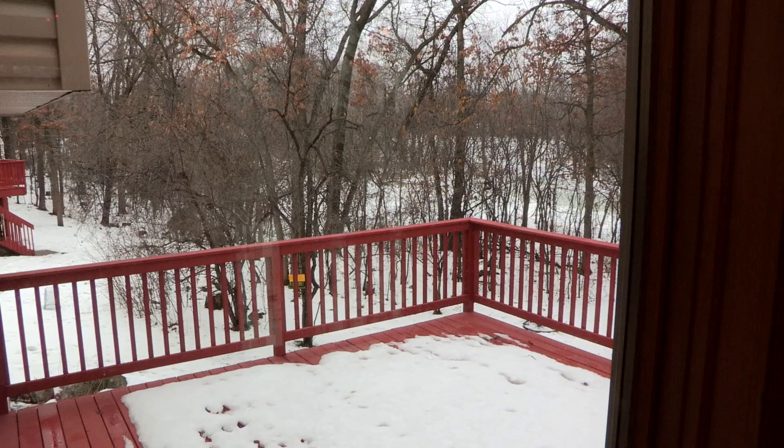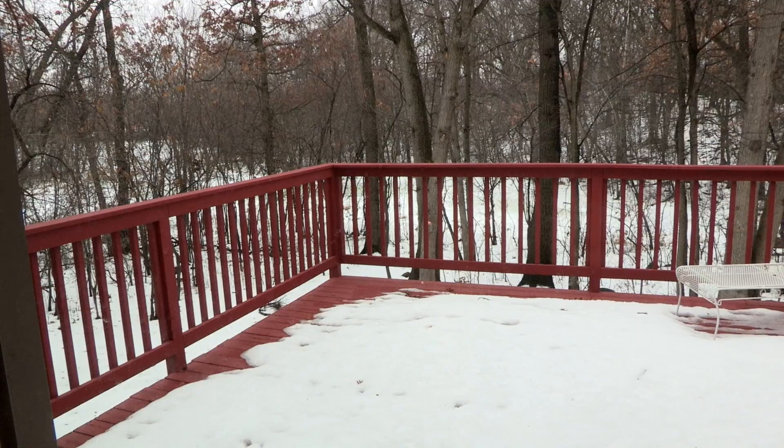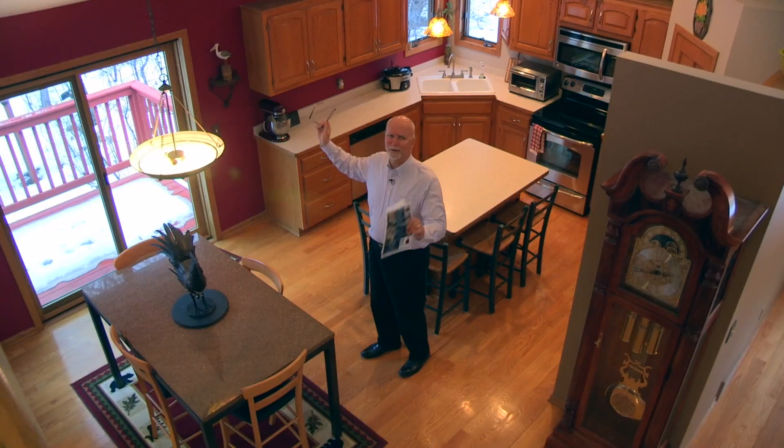I should also say, if you're a fan of wildlife, you'll see deer and turkey and fox and squirrels and birds. It's just a great private backyard — heavily wooded, very, very nice.